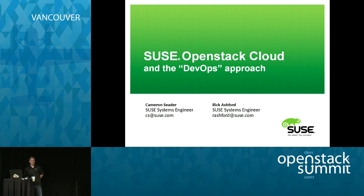Now we can get started. It's been a long two weeks for Rick and I. We went from Orlando to here in our two-week stretch — one week in Orlando and then here — so we've been kind of exhausted. Hopefully we can have a little fun today. I'm Cameron Seder. We're both systems engineers. I've been with SUSE for 10 years, and Rick's been with SUSE for about six and a half, coming up on seven.